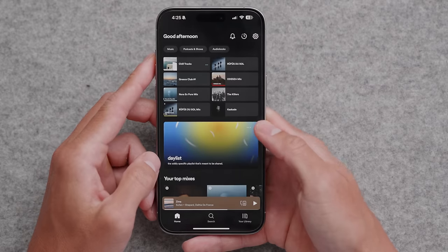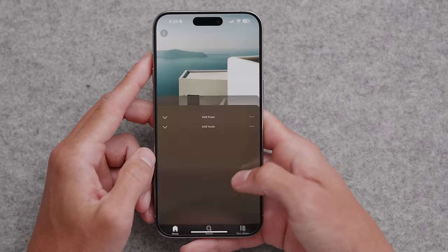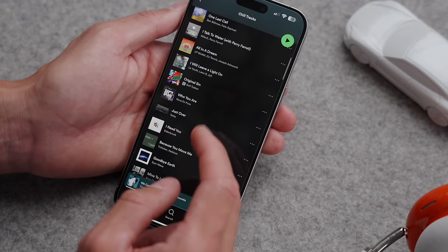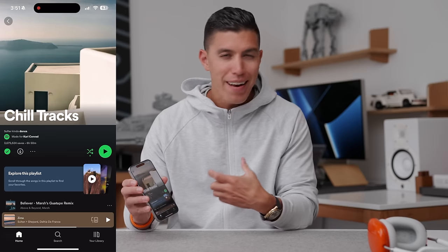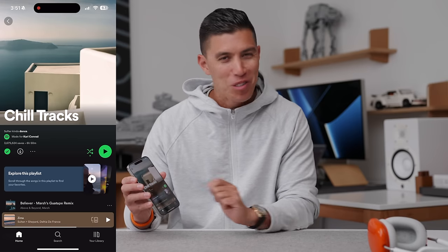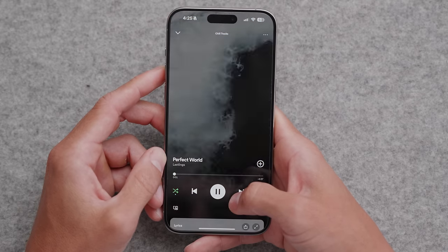Going on to my music streaming service — no surprises there — Spotify. I'm a big fan of just listening to some of the pre-made sets that Spotify has to offer. Chill tracks are probably my most played. I'll give Spotify huge kudos for being a makeshift DJ — the transitions between songs have gotten a lot better.